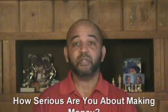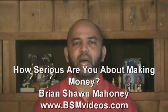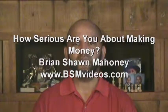How serious are you about making money? Hi, I'm Brian Shaw Mahoney of bsmvideos.com.